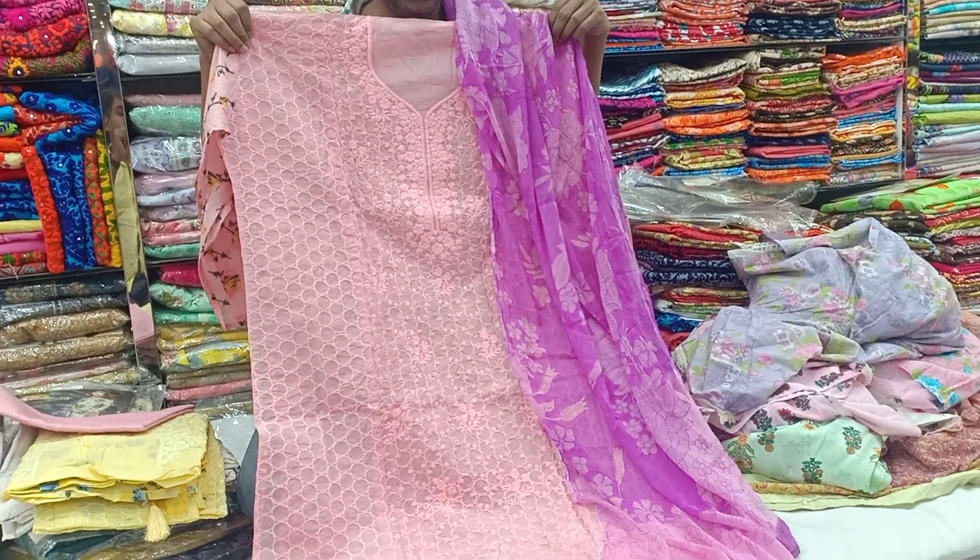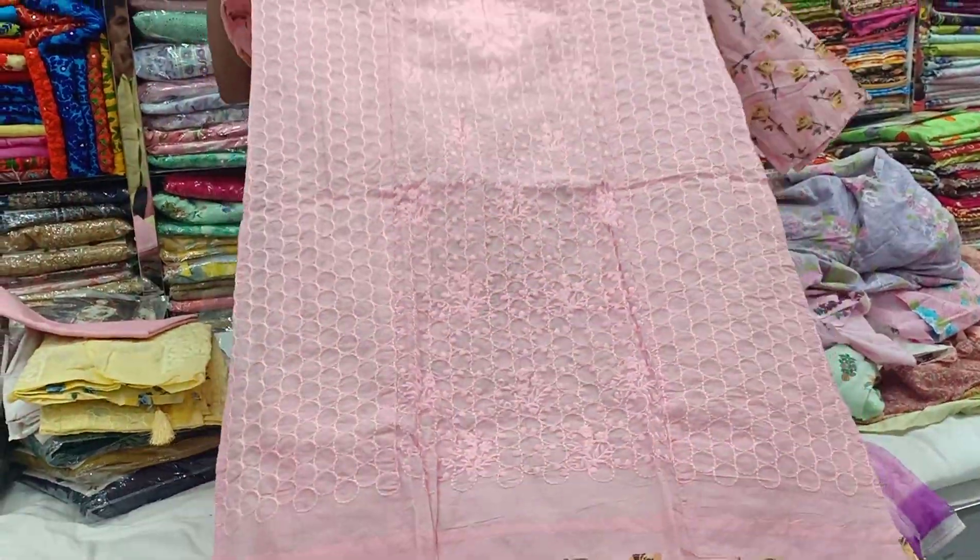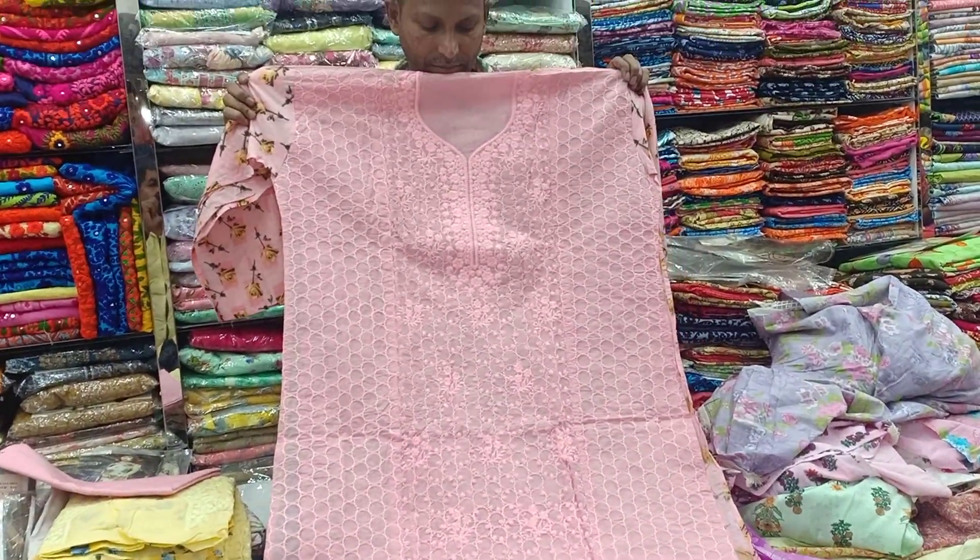Hello viewers, Assalamualaikum. I'm Muhammad Yusuf Khan. Today we are making a green shirt — this is a boutique collection, a beautiful designer piece.